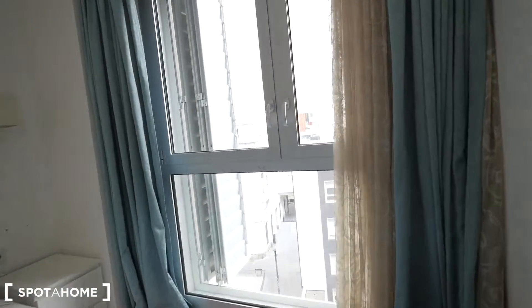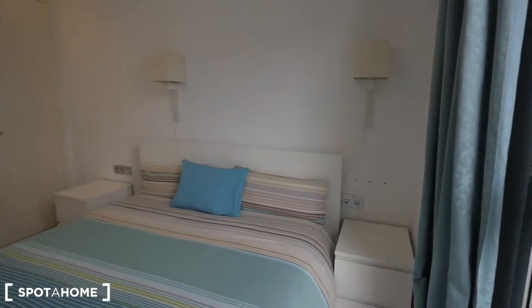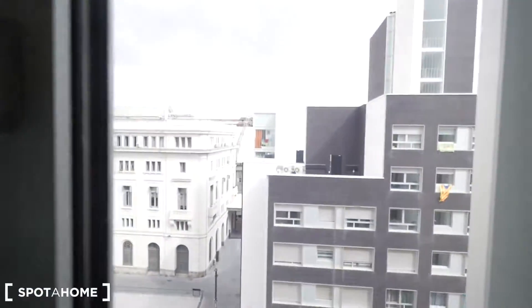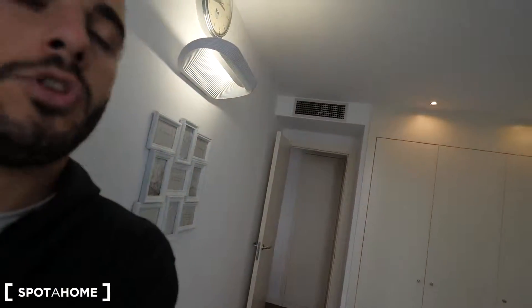That's it, guys — hope you like this apartment with just one room but so spacious. Really, really close to the beach here in the street Ducto Aiguade in La Barceloneta. That's it — hope you like it and see you soon. Cheers — spotahome.com, see you guys!